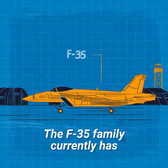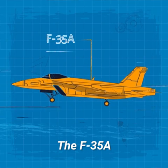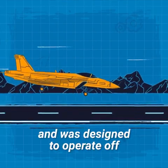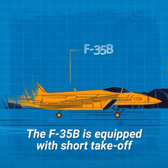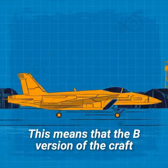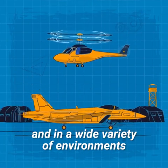The F-35 family currently has three main configurations. The F-35A is for conventional takeoff and landing, designed to operate off of land-based runways. The F-35B is equipped with short takeoff and vertical landing capabilities, meaning it can operate like a helicopter and in a wide variety of environments.